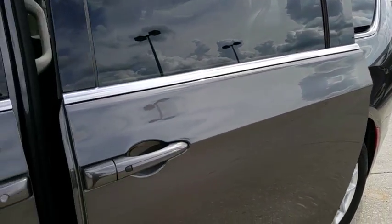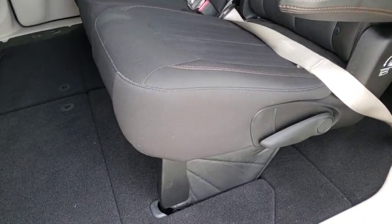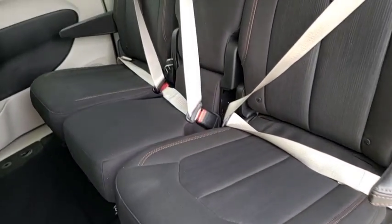Brake assist, overhead console, tachometer, power driver's seat, tilt steering wheel. If you like it online, you'll love it in your driveway. Take it for a spin today!